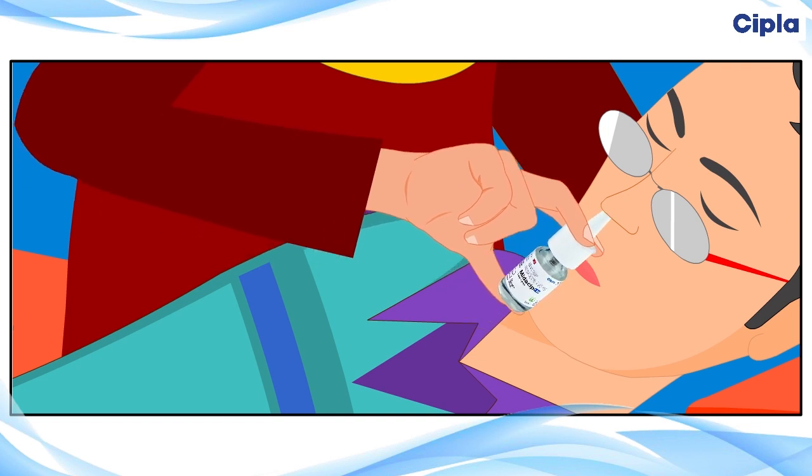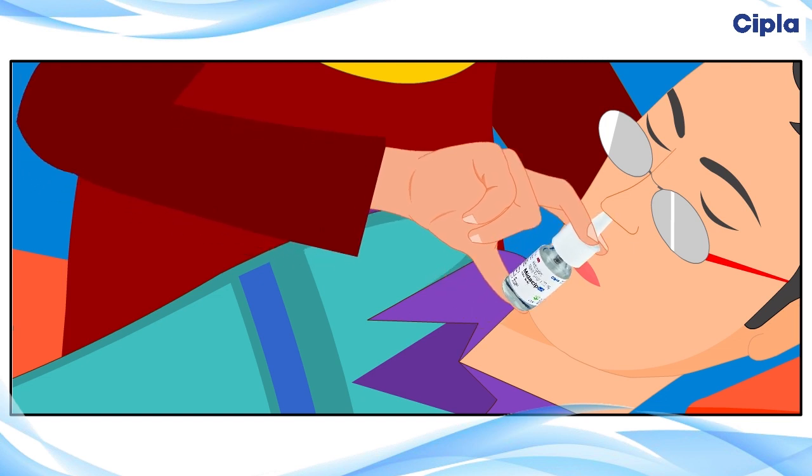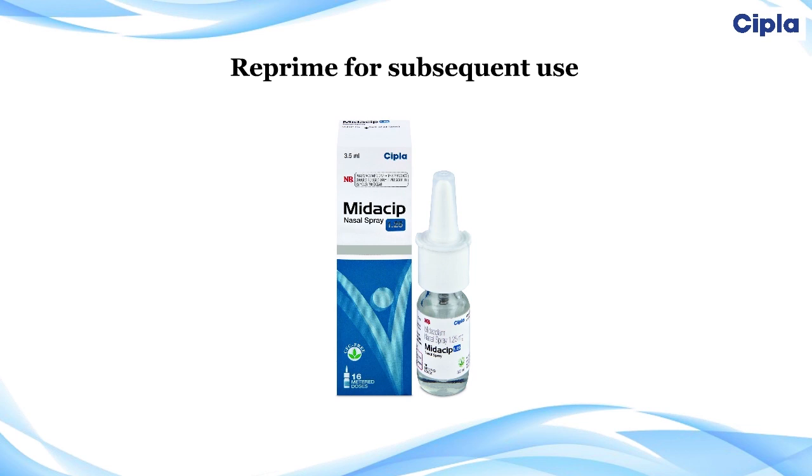The patient need not inhale. Do not tilt the patient's head backward while spraying — this will avoid swallowing of the solution. Administer one spray at a time into each nostril and continue as per the prescribed dose.